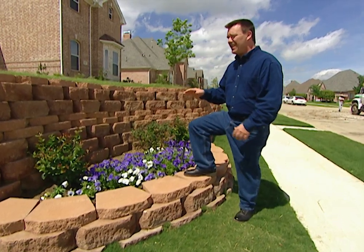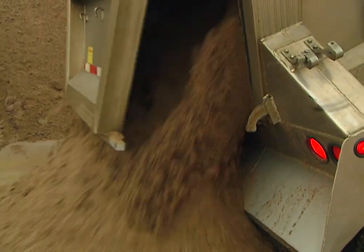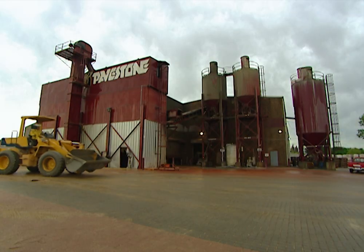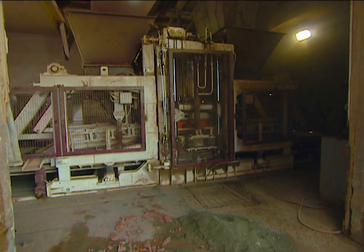It looks great. It's durable and strong. If you want to find out how these are made so strong, let's go to Grapevine, Texas. You've got to move a lot of dirt if you want to make 18 million concrete pavers each year. That's the annual output of this factory owned by PaveStone. You also have to apply a lot of pressure if you want to make the pavers good and strong.